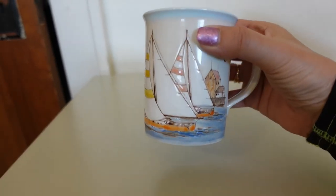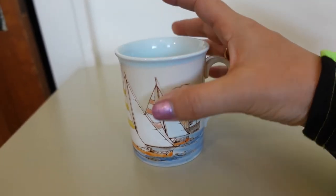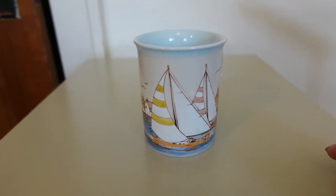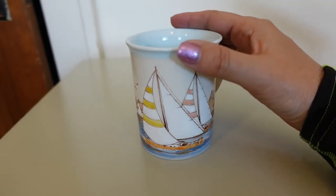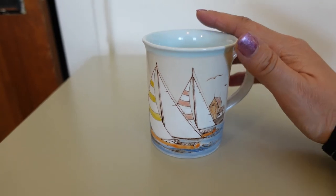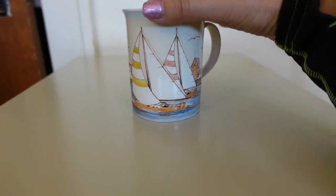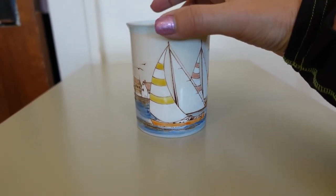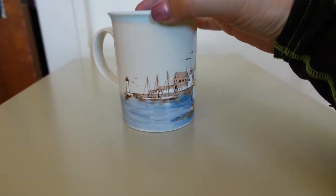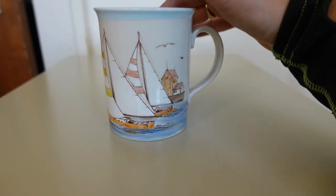This is an Otagiri sailboat mug, and it is definitely a bolo — this particular motif. Not all Otagiri mugs sell that high; some sell for $8 to $10, sometimes $12, depending on what's on them. Some are hard to sell and some are easier. I just listed this not that long ago. I paid $0.99 for it and sold it on Etsy for $30, plus they paid $6 in shipping. So this is definitely a bolo.